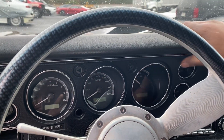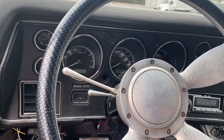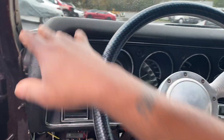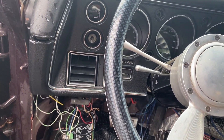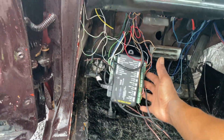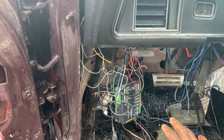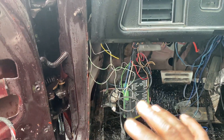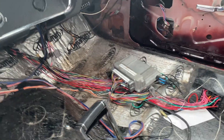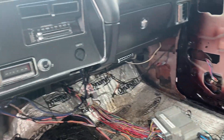I gotta do some research and figure out what exact screws go in this car. Anytime I put a car together after that red car, it's gonna have all factory stuff — no ifs, ands, or buts about it. I'm not working around anything other than factory. I haven't touched anything in this car — somebody told me I made the car look worse than it was, but I literally just record the car when it comes in. I've only taken the headliner rods out — this is exactly how I got it.